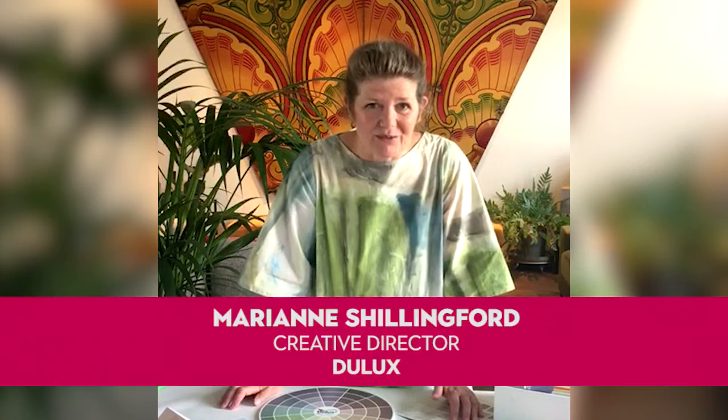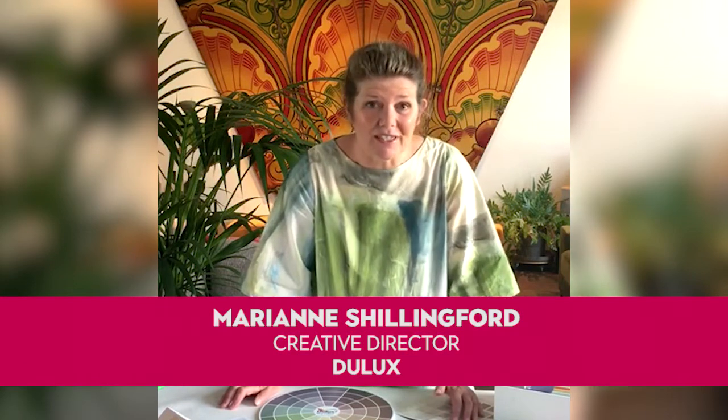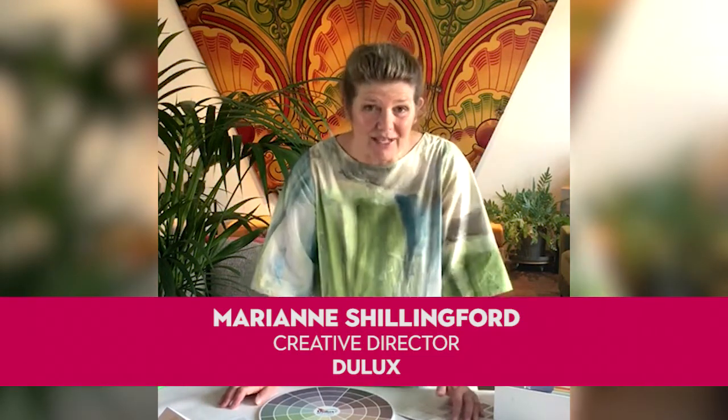Hello, my name is Marianne Schindford. I'm the creative director of Dulux and today I have the great pleasure of answering your colour and decorating problems. I cannot wait to get started.